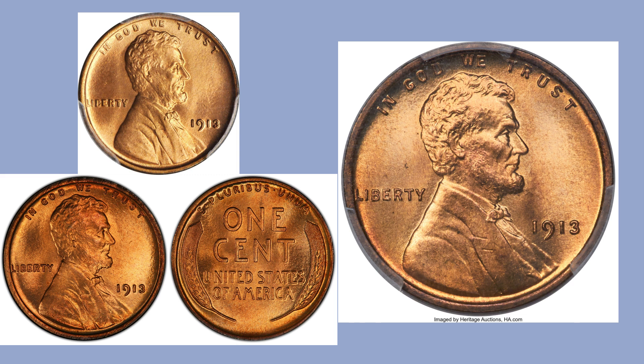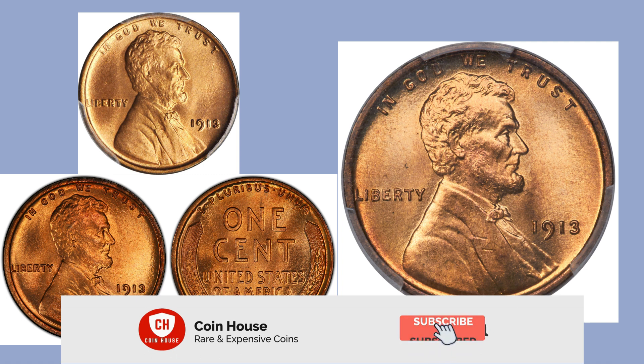The history of this coin is very big and expensive in terms of auction records. This is the 1913 Lincoln penny in MS 67 grade. Hey friends, welcome back to Coin House! Today we talk about CAC registry set essential coins, which is the 1913 Lincoln cent.